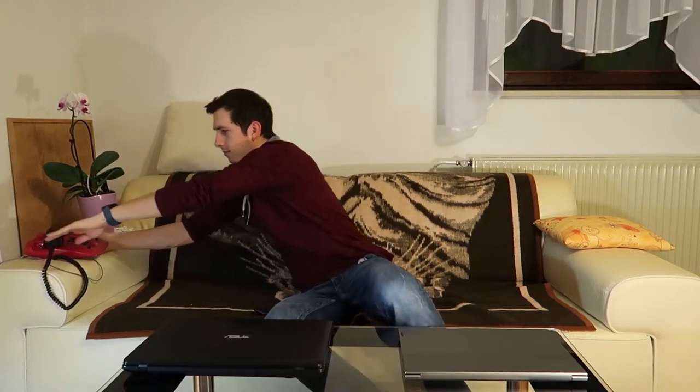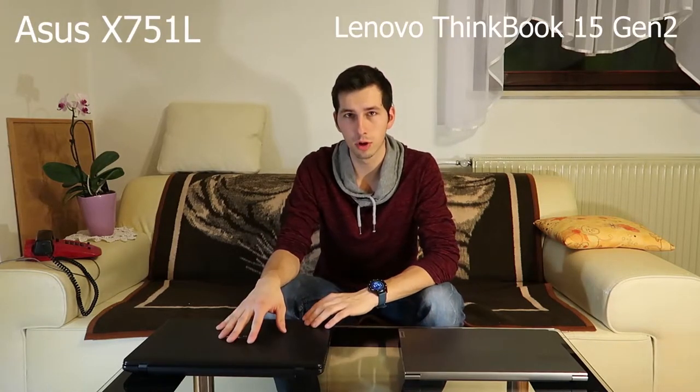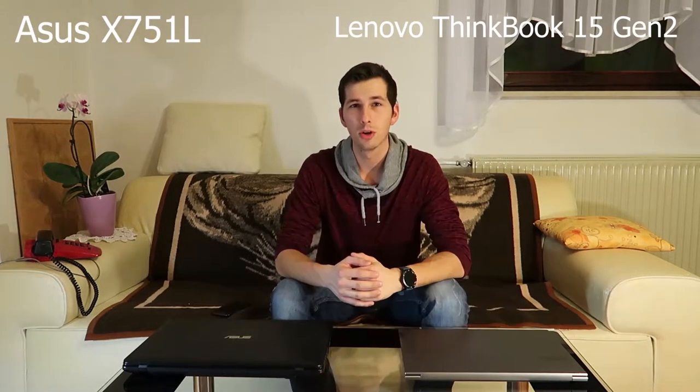Oh hello there! As I promised, today I'm going to compare my old laptop with my new one. I'm going to tell you only the most important things.